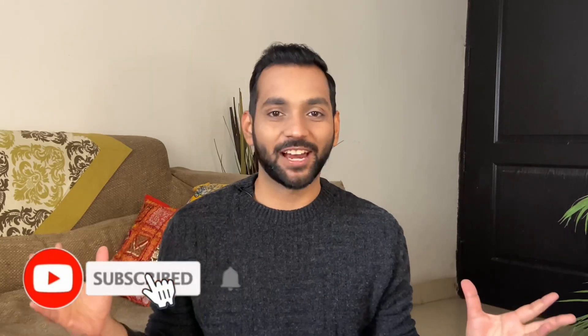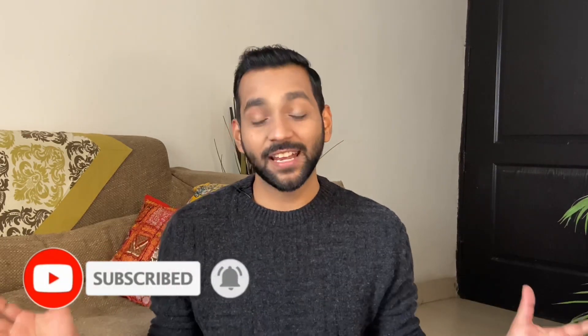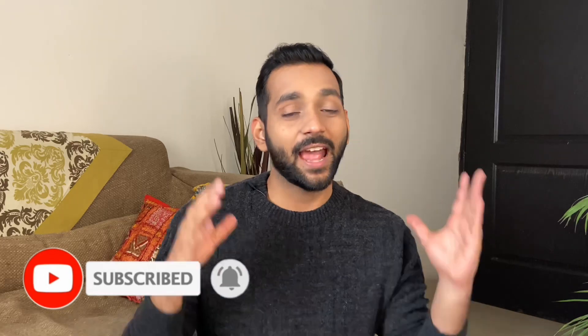Hey guys, what's up! Welcome back to my YouTube channel, I am Ankit. Today's video is very special and close to my heart because I'm going to share my shoe collection with you. I'm going to show you everything from 400 rupees up to 8000 rupees. If you're interested, watch till the end, consider subscribing, and let's get started! I'll start with all my sneakers, going from the lowest price to the most expensive.